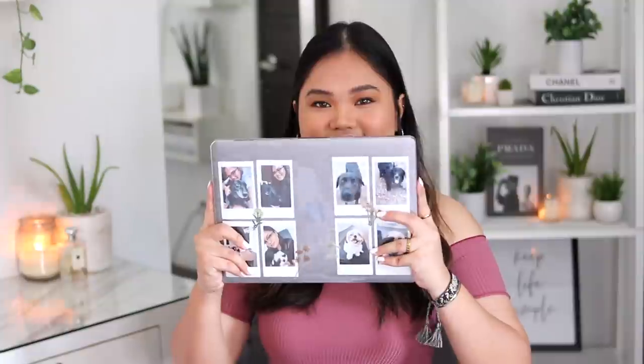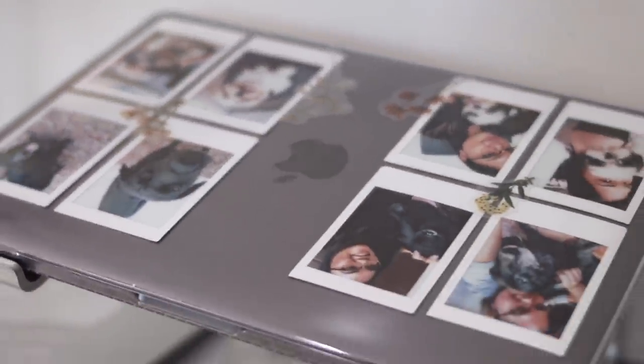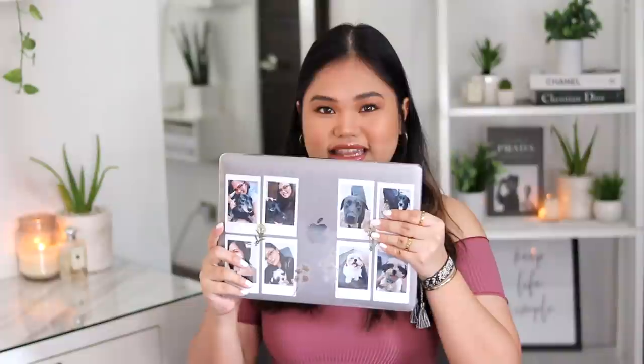The first accessory for the MacBook is this clear case. I love clear cases because I get to decorate my MacBook — I added Polaroids of my dogs. I love this case specifically because it was very affordable and it doesn't add a lot of weight to my MacBook, because there are some cases that are very bulky. I definitely recommend this case.